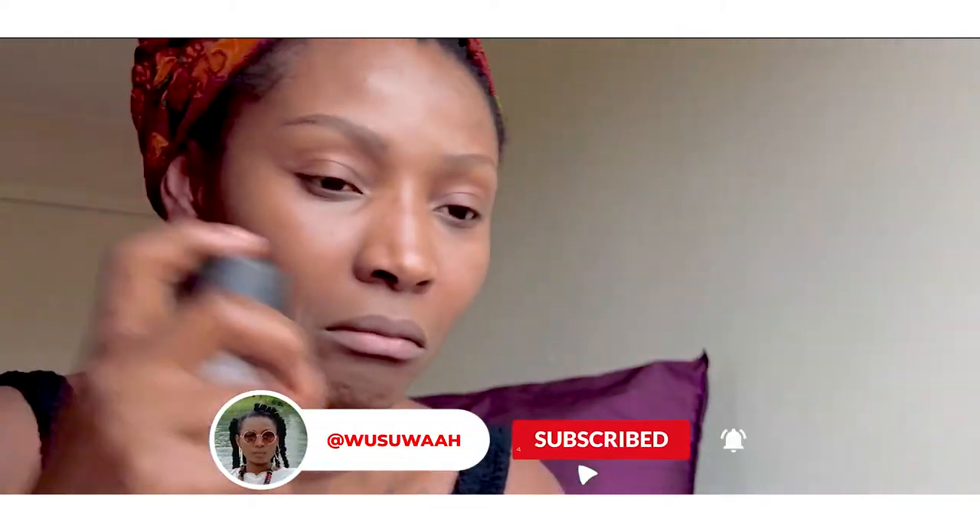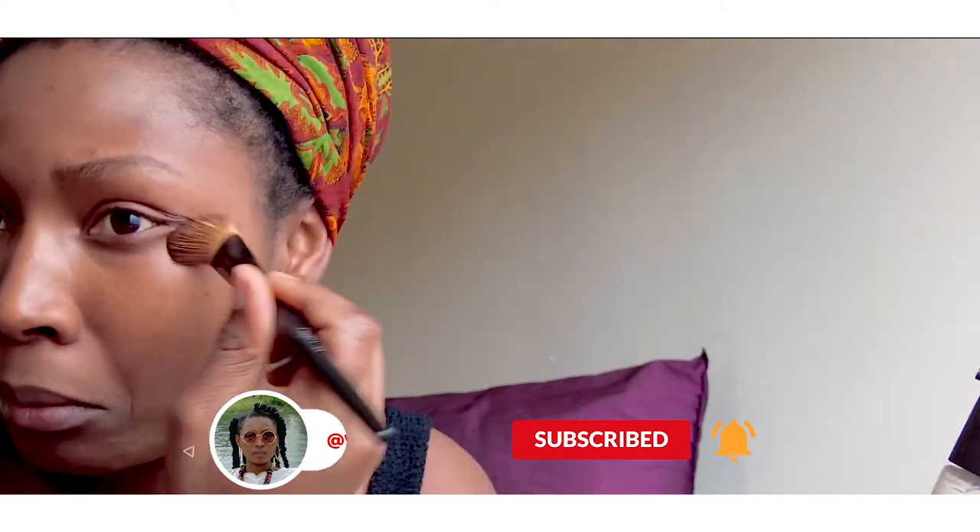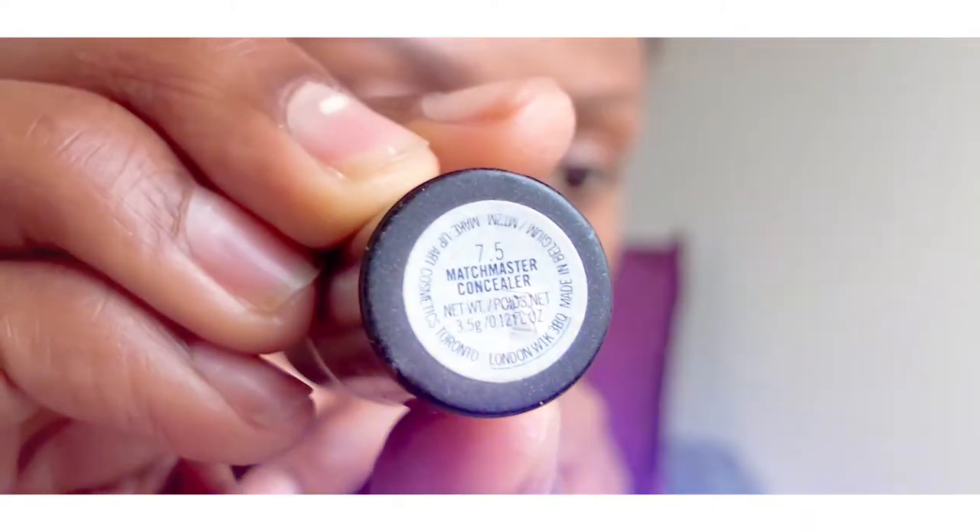I mostly use the face primer to smooth away any imperfections to make me look fresh all day long. I choose primers that have SPF for sun protection. I mostly use the concealer to cover up puffy eyes, spots, acne, and any kind of discoloration. I think a concealer is a must-have. A mascara is also in here.